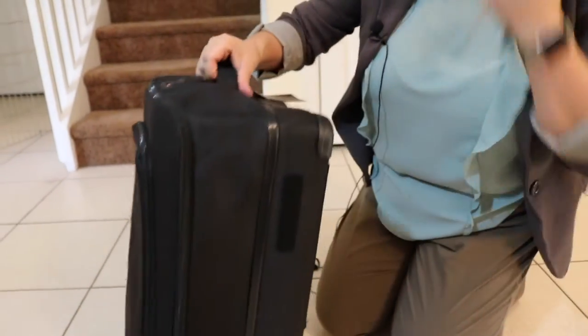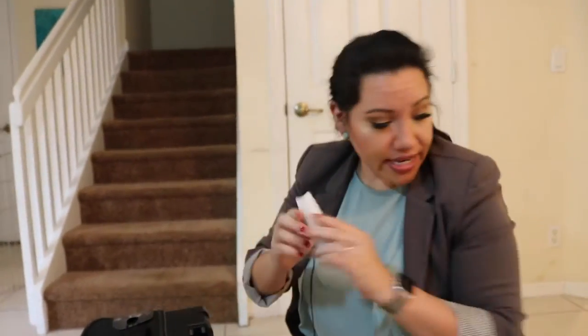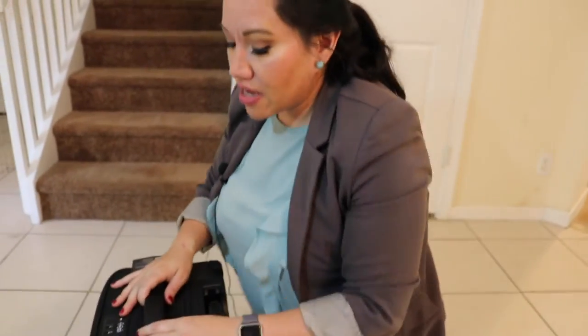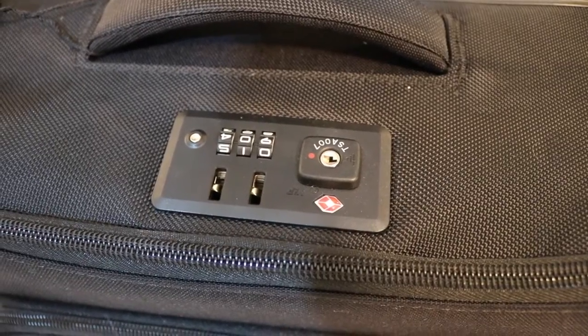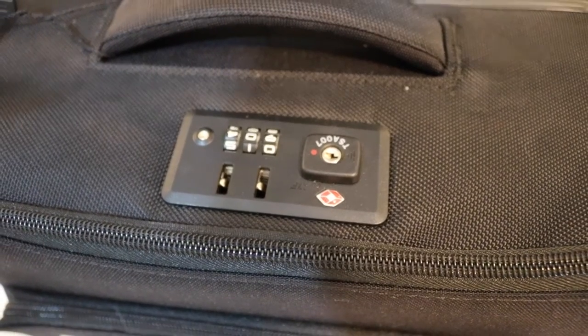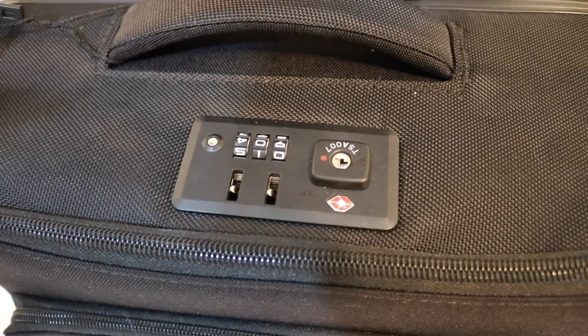I'm not going to show you every single feature since I feel like I'm not the best spokesperson for the company. I haven't even completely taken out all the styrofoam things that come with it. There is a nice security code that you can use for extra security so that TSA — so that everything's locked into place and your bag won't get broken into. Very cool.